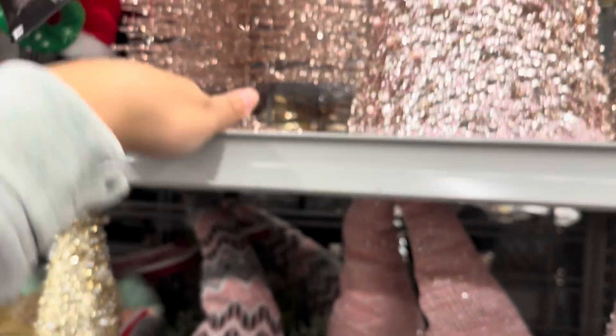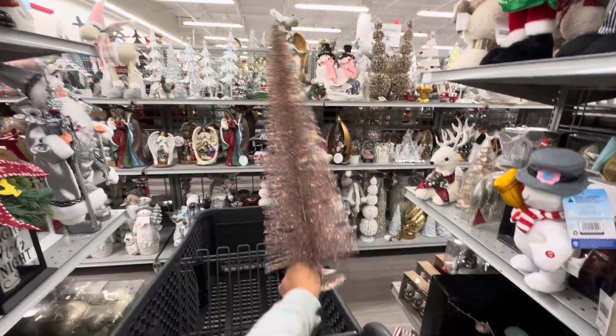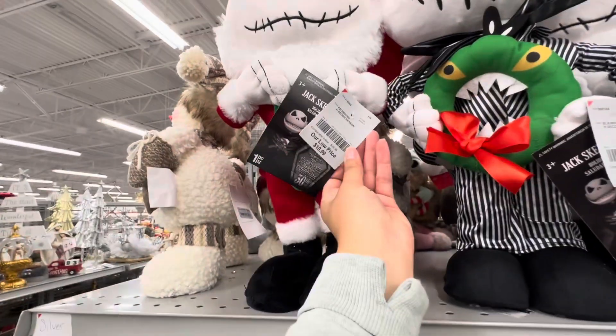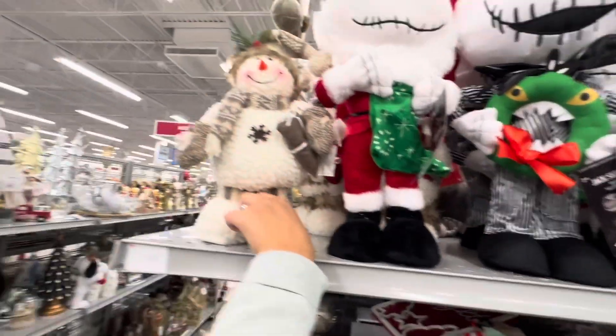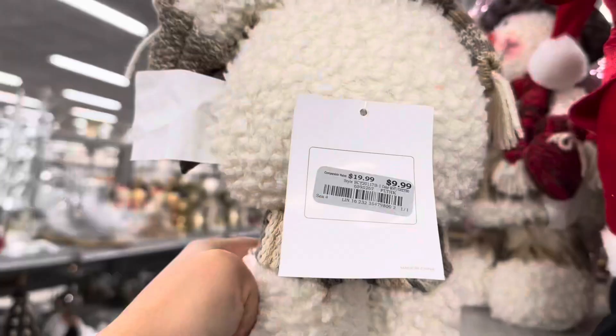Up top we have some more Christmas trees — this one right here is only $7.99 and they're very tall. And look at this one, the glitter is so cute, it's more of a rose gold color and it's very tall, this one is $9.99. These are so adorable and they're only $19.99. How cute is this little snowman? He's only $9.99.